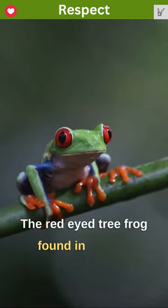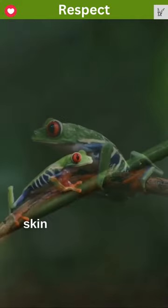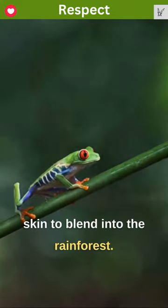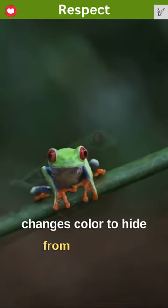The red-eyed tree frog, found in Central America, has bright red eyes and vibrant green skin to blend into the rainforest. It sleeps upside down on leaves and changes color to hide from predators.